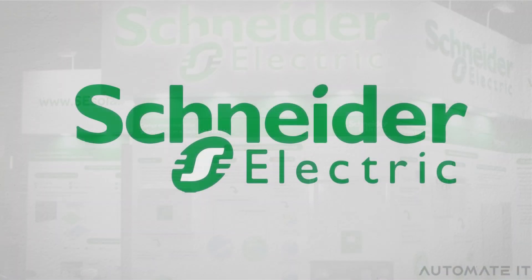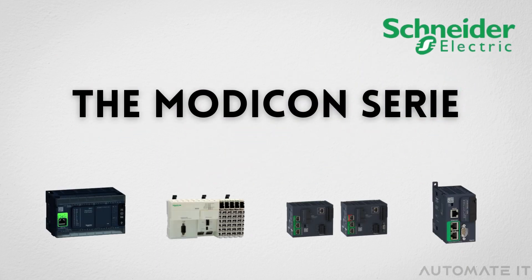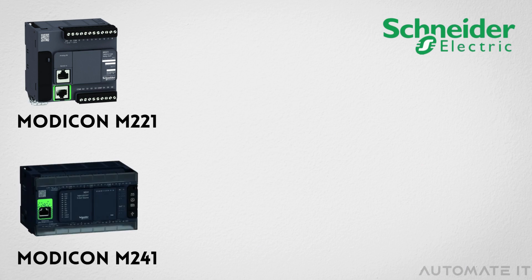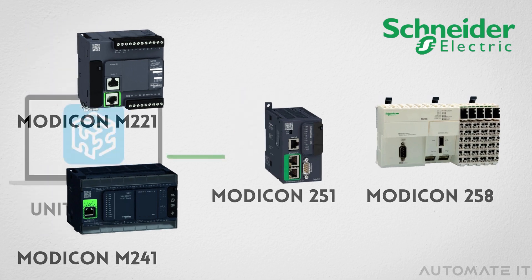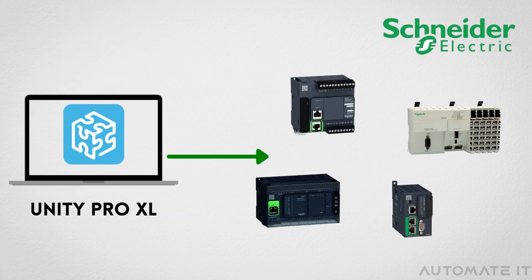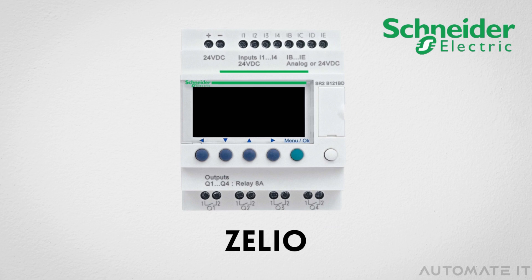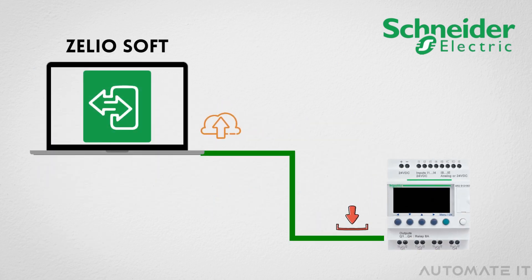And lastly comes Schneider Electric. It is another significant name in the automation industry. It has a range of PLCs, such as Modicon M221, Modicon M241, Modicon M251, and Modicon M258. They are all programmed using Unity Pro XL software. Furthermore, Schneider Electric offers Zelio, a logic smart relay for simple automation systems. The software ZelioSoft is used to program this type of PLC.